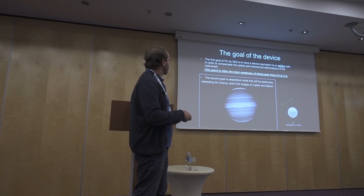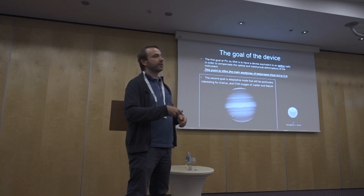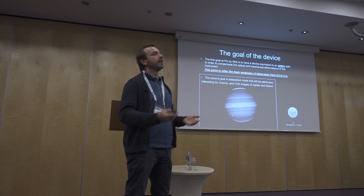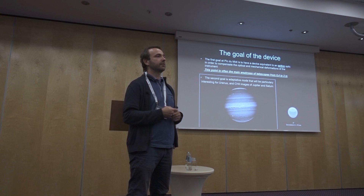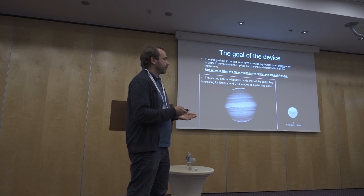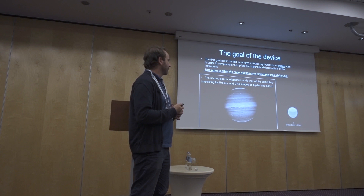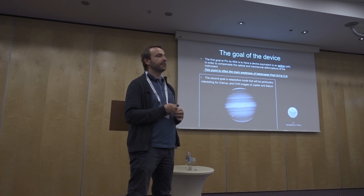For Pic du Midi specifically, the adaptive optic is interesting for making methane-band images of Jupiter. It's very difficult to do this kind of imaging because the frame rate used is very slow — 5 or 10 images per second — and in this case the correction will be very beneficial. The other very interesting target for us are the outer planets of the solar system, like Uranus and Neptune, where I'm sure we can significantly improve our image quality.